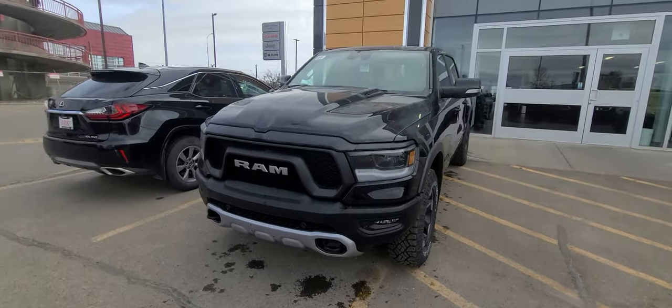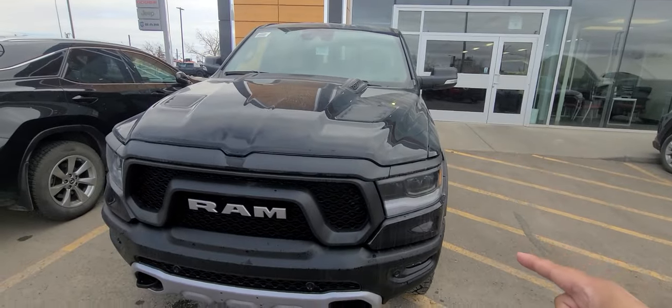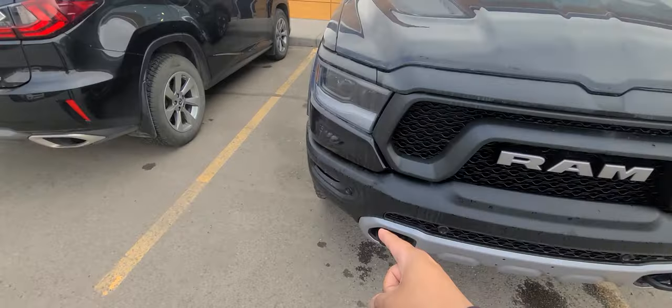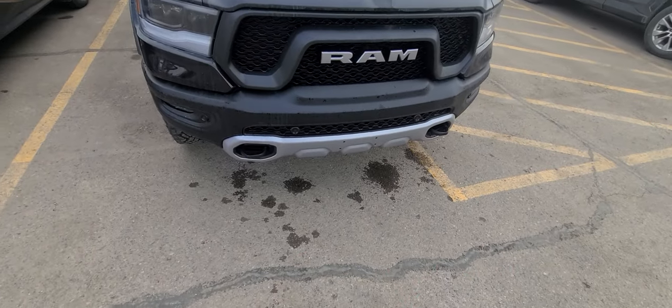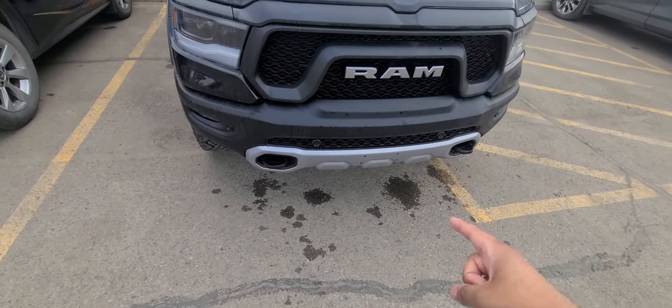Starting up front, you get full LED lighting, turn signals, fog lamps, the whole works. You get a steel front bumper, a skid plate to protect the oil pan, and tow hooks down the front as well.